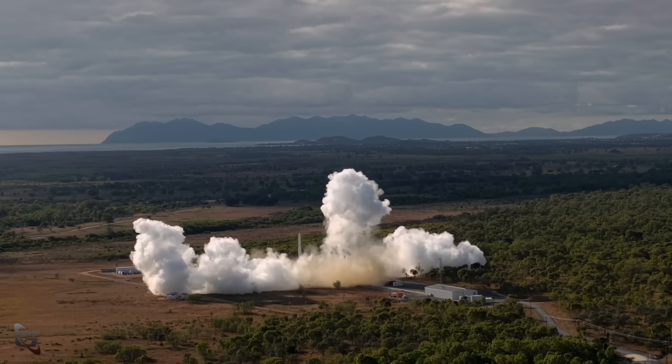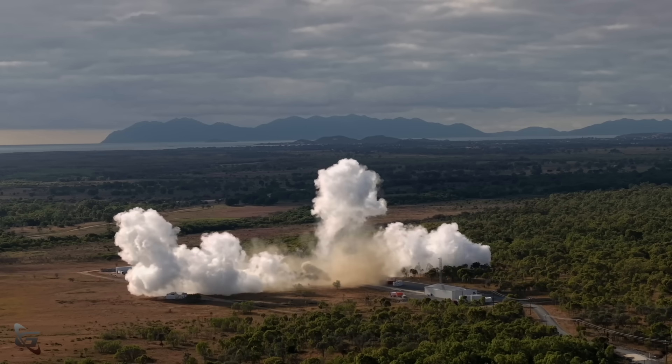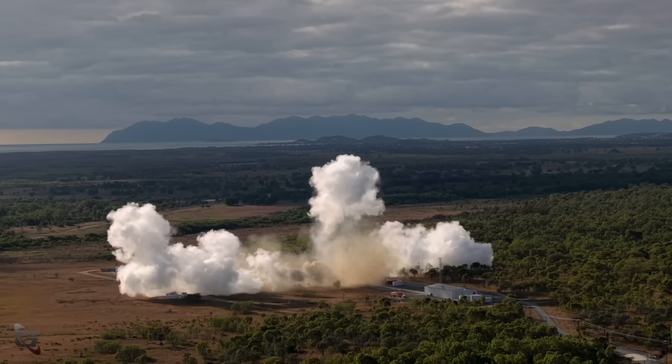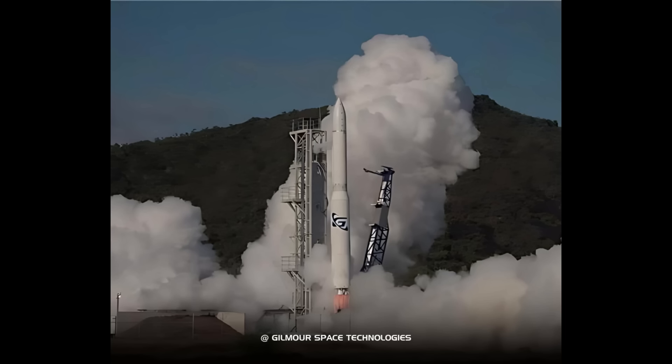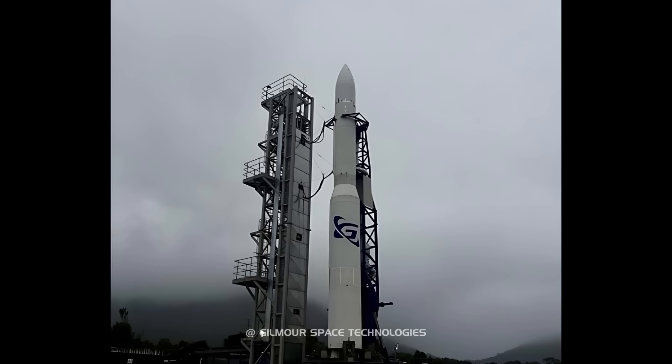It didn't explode in a big fireball, and there's an interesting reason for that. Their rocket, the Aeris, is about 25 meters tall, maybe about 35 tons, and it's supposed to put maybe on the order of 100 kilograms into low Earth orbit. It's a three-stage rocket, and the first two stages use hybrid rockets.